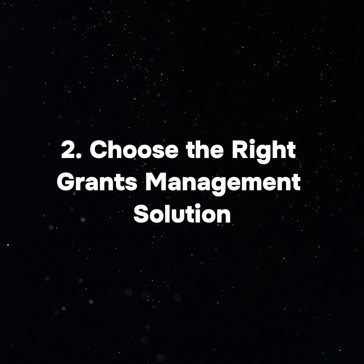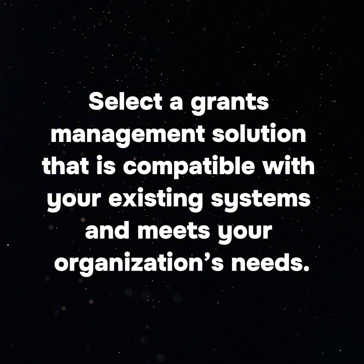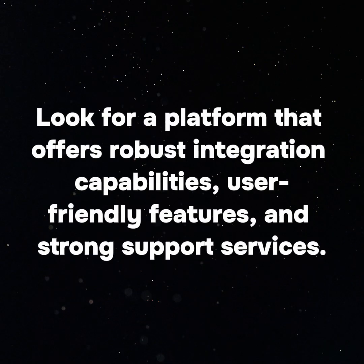2. Choose the Right Grants Management Solution: Select a grants management solution that is compatible with your existing systems and meets your organization's needs. Look for a platform that offers robust integration capabilities, user-friendly features, and strong support services.